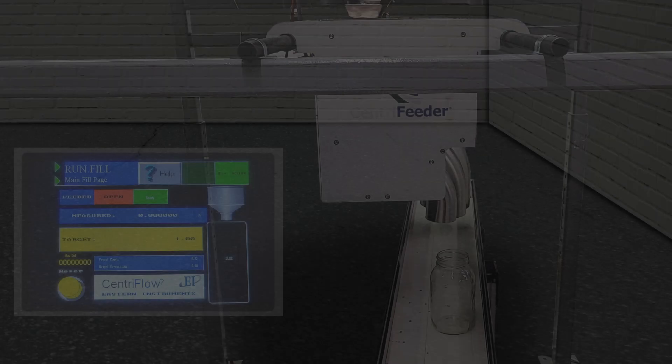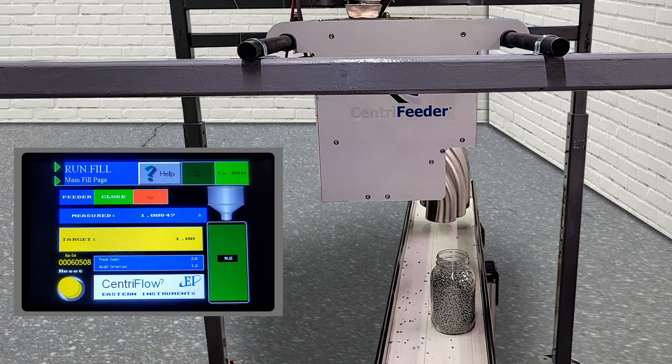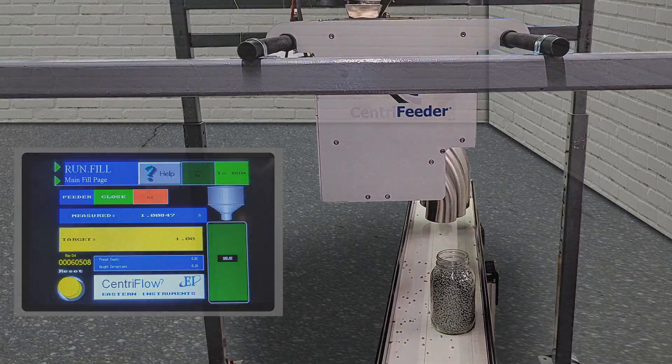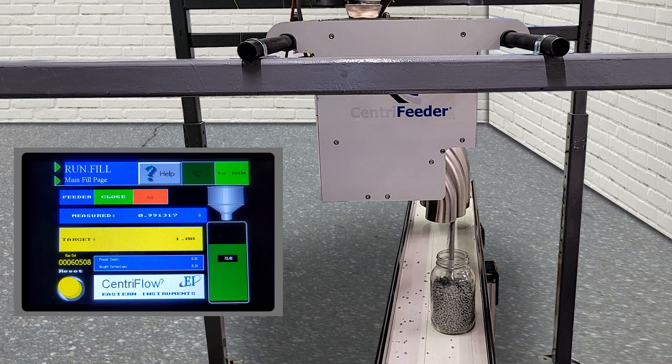Batching or filling. The Centrifeeder MCV can also be used to dispense discrete batches or to fill containers as small as 1 kg. Using a predictive algorithm, the feeder's microprocessor determines the target value required to compensate for the weight of in-flight material. The feeder is thus able to stop flow before the set point has been reached, making for extremely accurate fills.